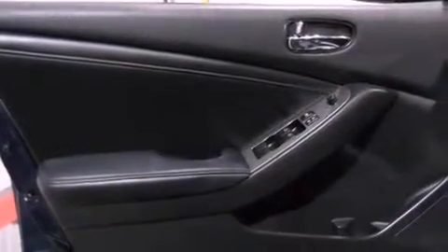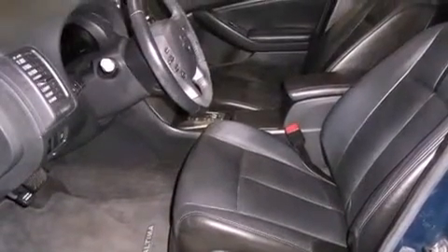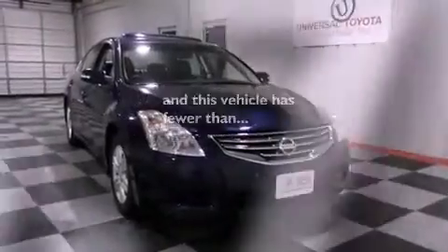Also included are a passenger side vanity mirror, rear impact crumple zones, an auto dimming rear view mirror, and this vehicle has less than 37,000 miles.